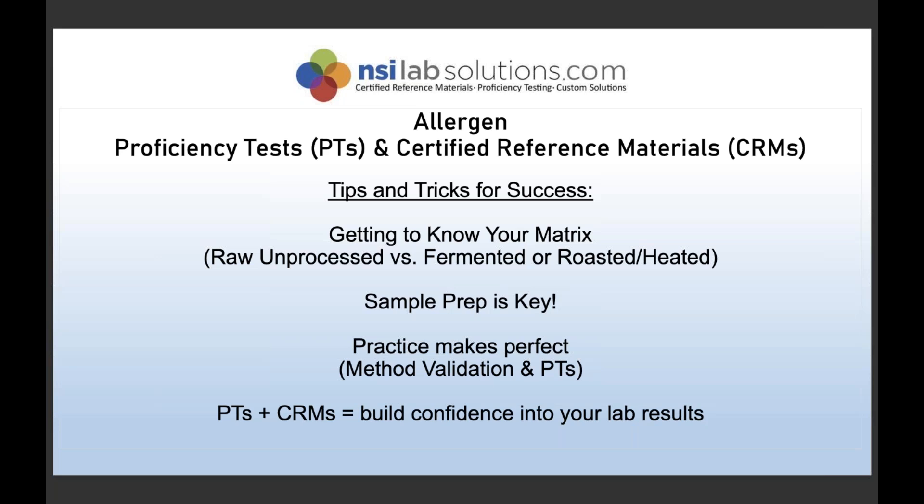NSI's proficiency tests come as qualitative PTs so labs using both lateral flow devices and ELISAs can use them to demonstrate to accreditors that they have passed third-party ISO 17043-accredited proficiency tests and add allergen testing to their scope of accreditation. PTs come in sets of three — one of the three is positive — with 10-gram samples, enough for multiple replicates or multiple analysts. There is online reporting, and three studies are offered per year. Lauren wants to share tips and tricks for success to help labs as they start performing these tests.